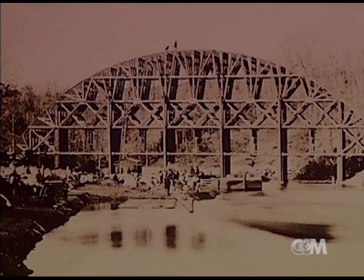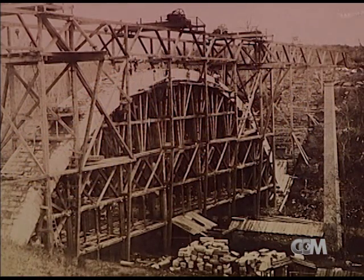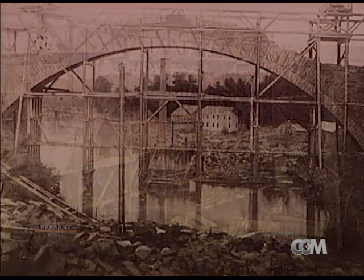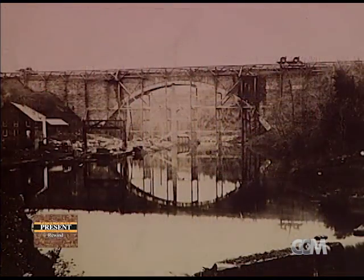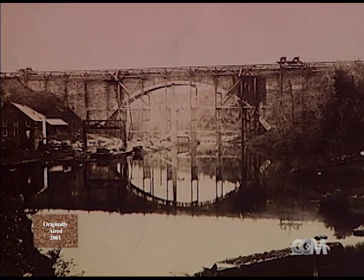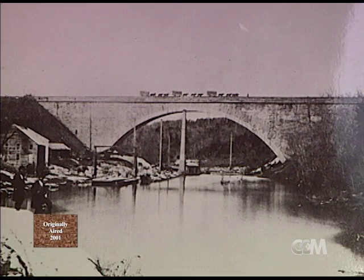As you can imagine, the construction of the bridge, considering the techniques available at the time, was quite an engineering feat. They constructed scaffolding up from below, and from the scaffolding then built the masonry structure up. In the 1850s, it was quite an engineering feat to construct this bridge.